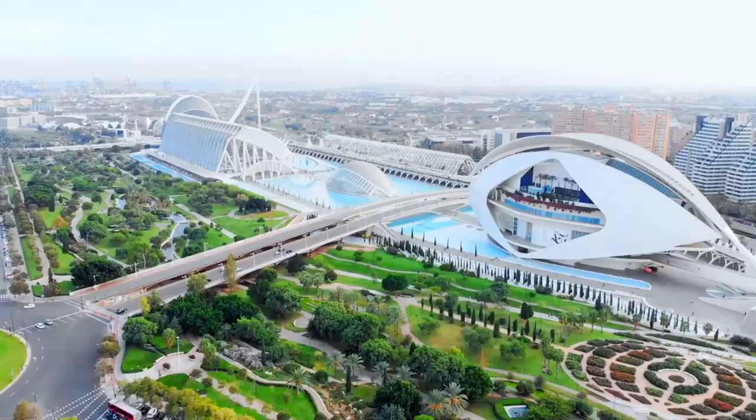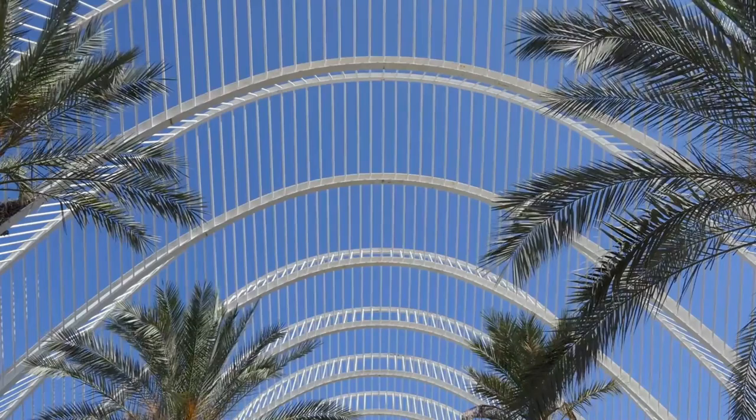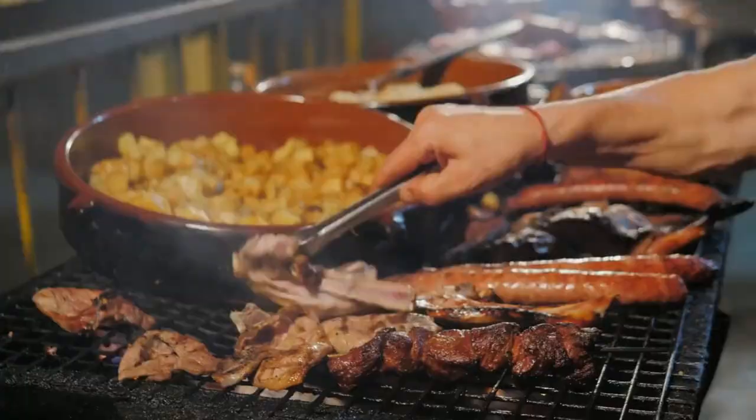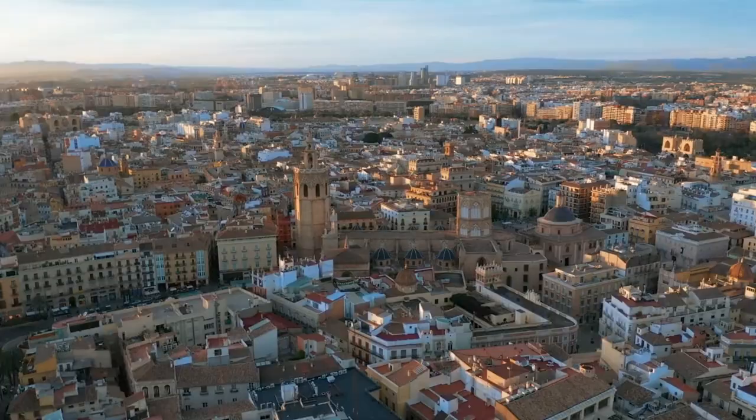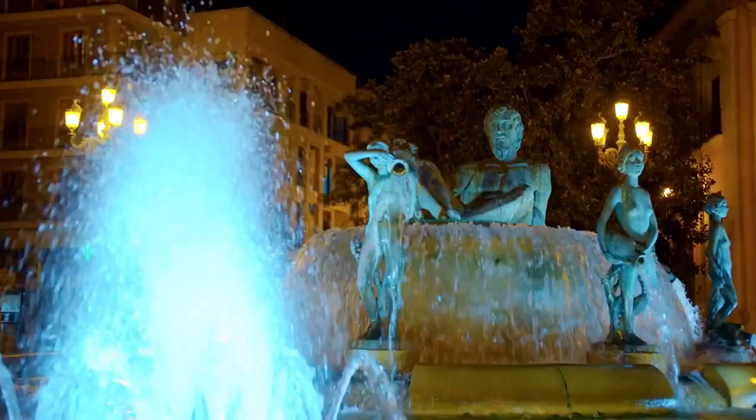Welcome to another episode of Wandering with Purpose. Today, we're taking you on an epic adventure as we explore the top 11 things to do in Valencia, Spain. From stunning architectural marvels to mouth-watering culinary delights, Valencia has it all. Stay tuned until the end for a surprise that will leave you craving more of this incredible city.